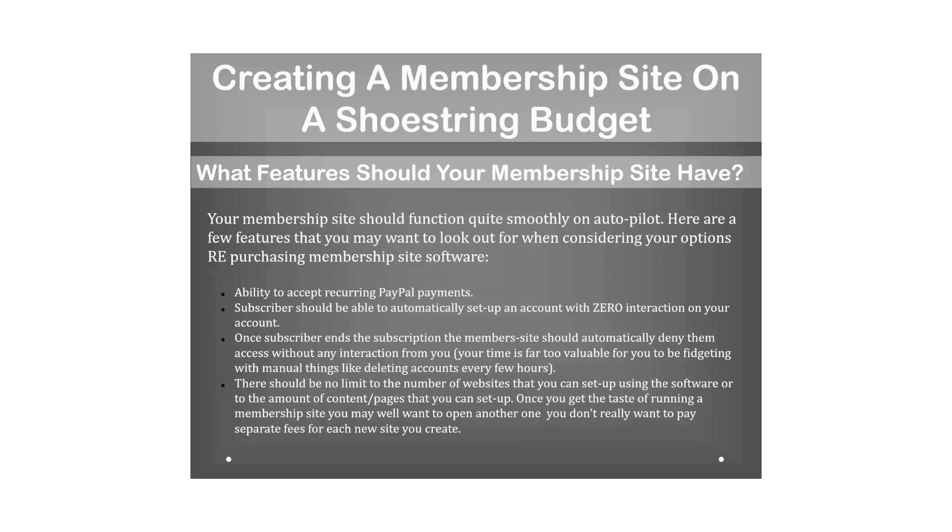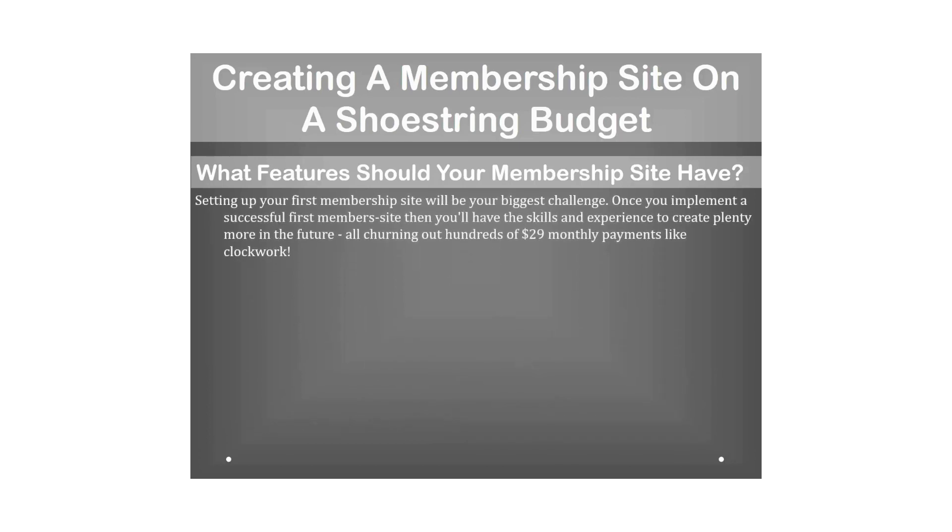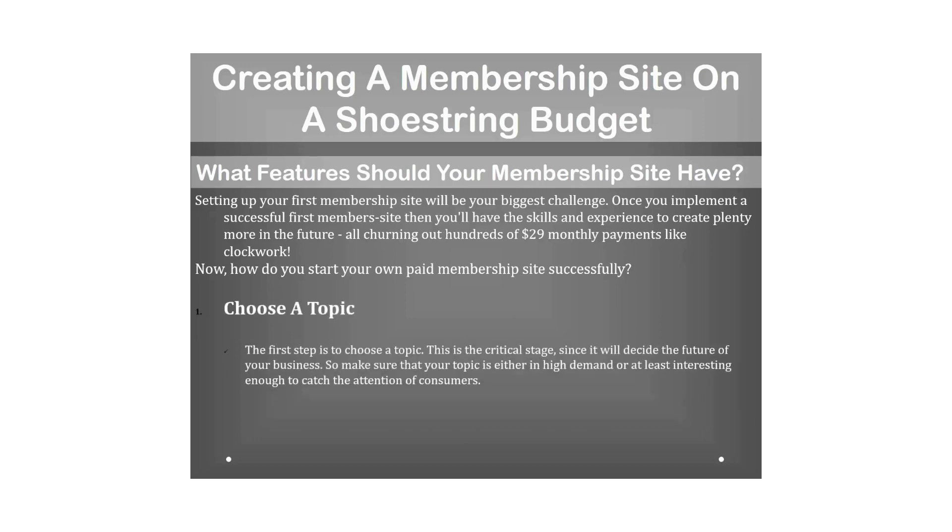There should be no limit to the number of websites or pages you can set up using the software. Once you get the taste of running a membership site, you'll want to open another and another — you don't want to pay separate fees for each. Setting up your first membership site is your biggest challenge, but once you do, you'll have the skills to create many more.